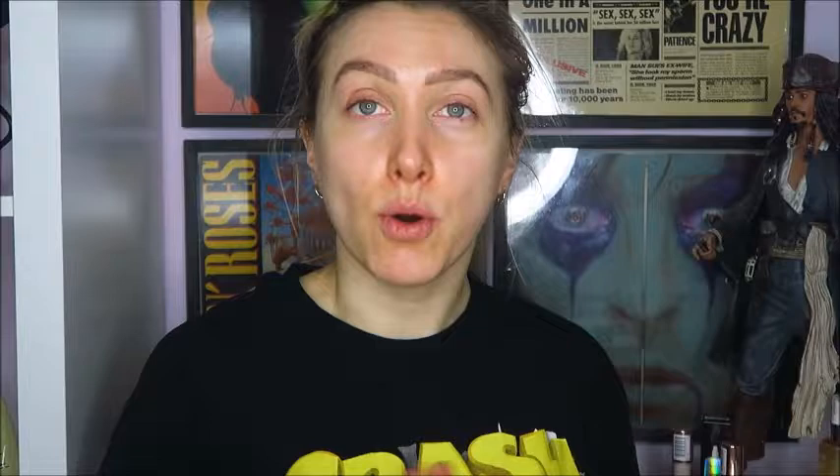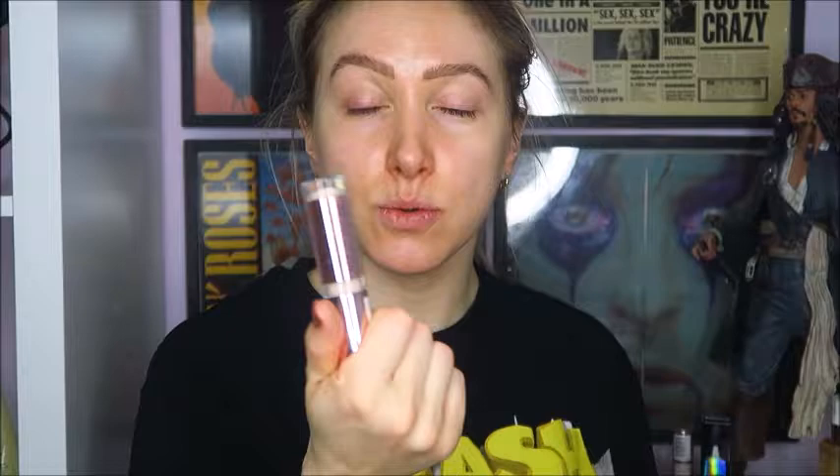I think the first thing I'm going to do is start with eyes. I don't really know what I'm going to do or how much fallout these eyeshadows have, so eyes is possibly the best way to go. To prime my eyes I'm going to go in with the Conceal and Define Concealer in shade C3. I've used this concealer so many times — I just really like it as a good base for eyeshadow.